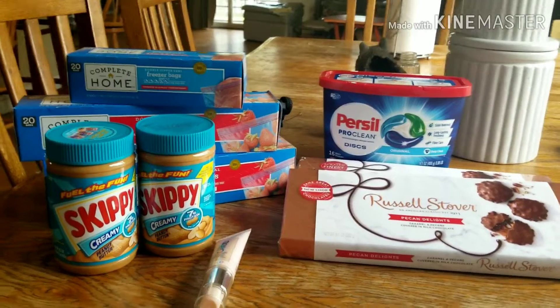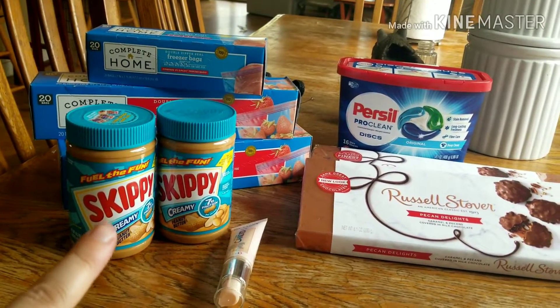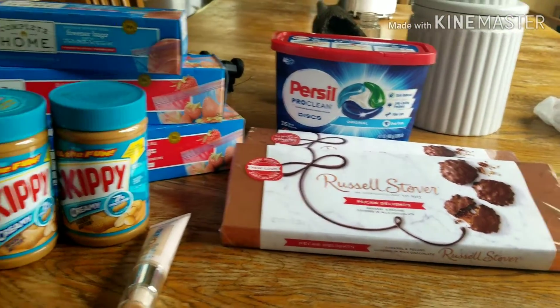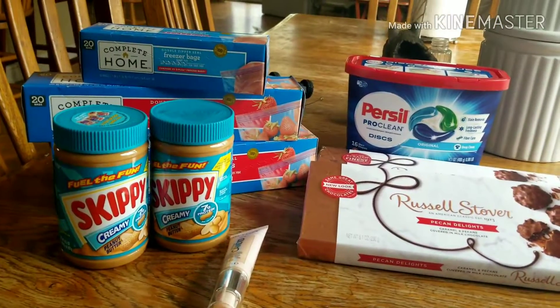I thought that was really great. We needed the Skippy peanut butter — my kids have been eating a lot of apples and peanut butter during the quarantine — and I got the boxes of chocolate for Mother's Day for next week. So here's my purchase; I hope this helps. Please like, subscribe, and comment below.